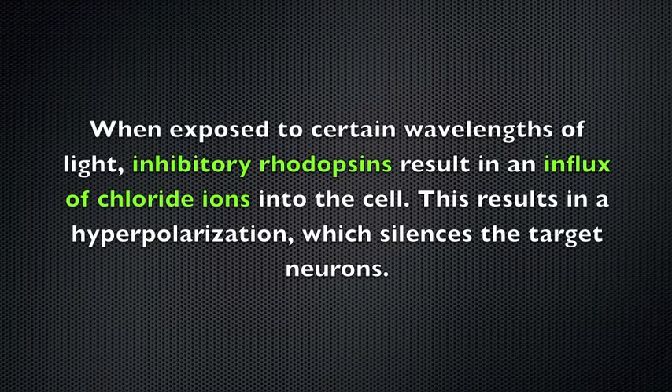When exposed to certain wavelengths of light, inhibitory rhodopsins result in an influx of chloride ions into the cell. This results in hyperpolarization, which silences the target neurons.